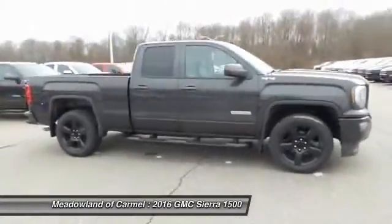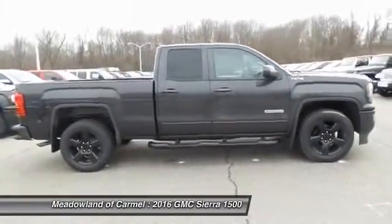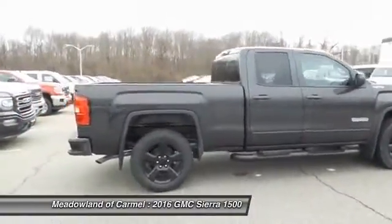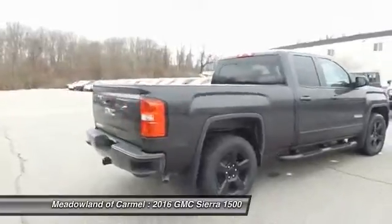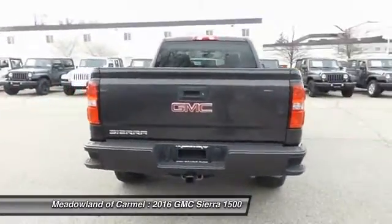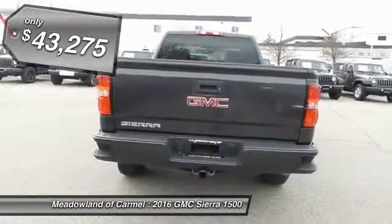The Sierra 1500 now comes standard with a Vortec 6.2-liter and 5.3-liter V8 engine and an electronically controlled 6-speed automatic transmission that combines high max hauling capability with precise control, and is priced below $45,000.